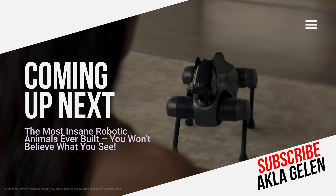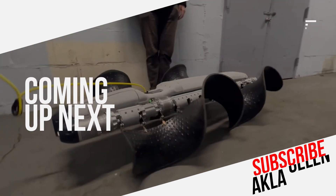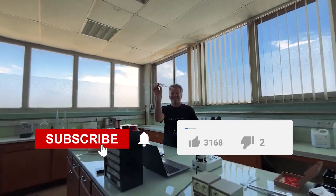These robots do not just imitate real animals. Let's get started and step into the incredible world of robotic animals.